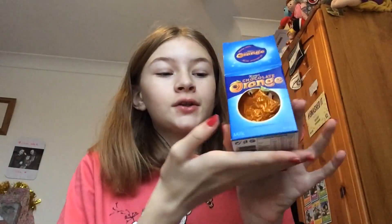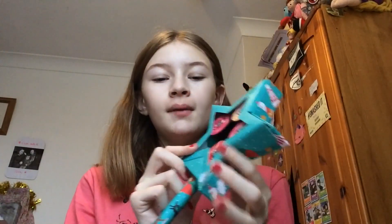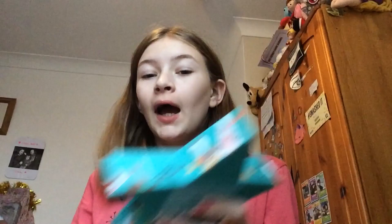Moving on to my nan's gifts - she got me this chocolate orange which I've nearly demolished already. She also got me this Body Shop lip balm set and they are so nice. There are lip balms inside and this strawberry one is my favorite.